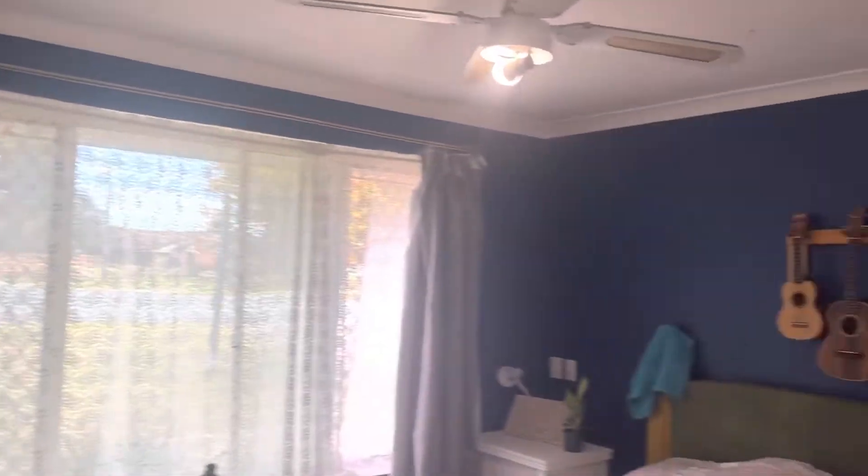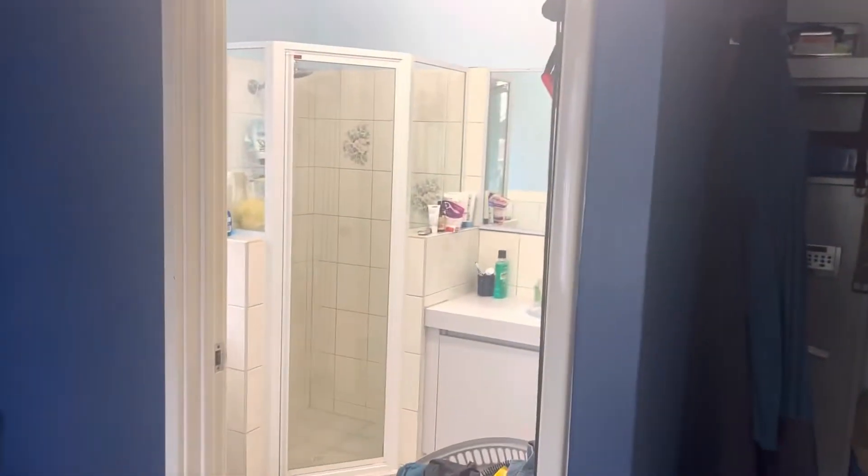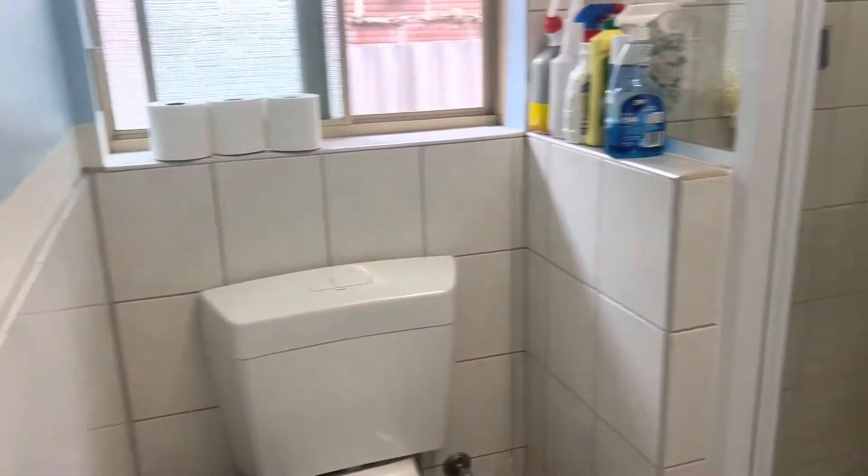The master bedroom comes with a built-in robe and en suite. There's half wall tiling in here.